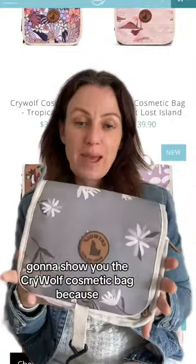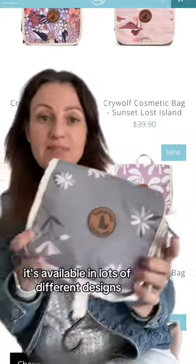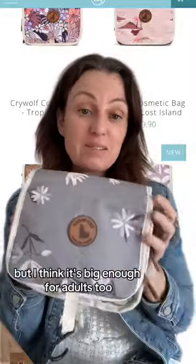I'm going to show you the Crywolf cosmetic bag because this is a really great product and we don't really have many videos about it. So here it is on our website — it's available in lots of different designs. It's designed for children, but I think it's big enough for adults too.